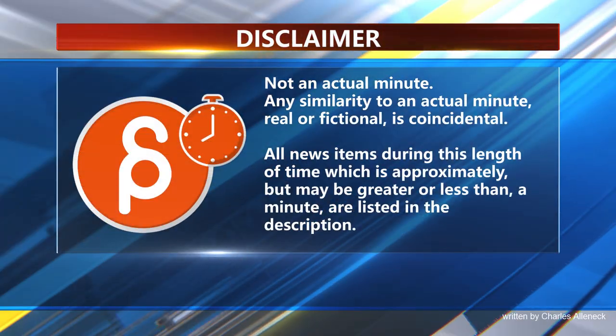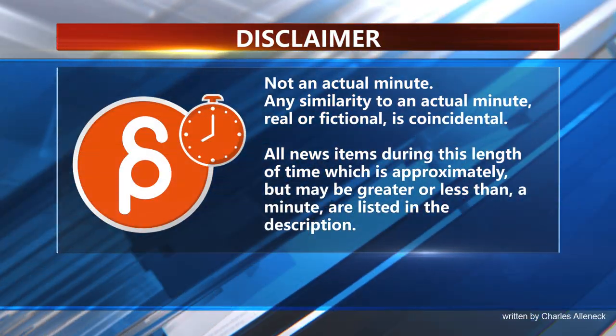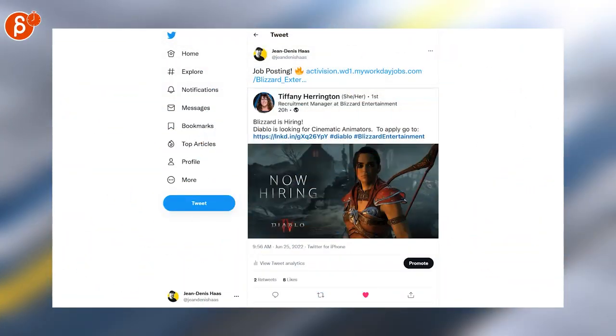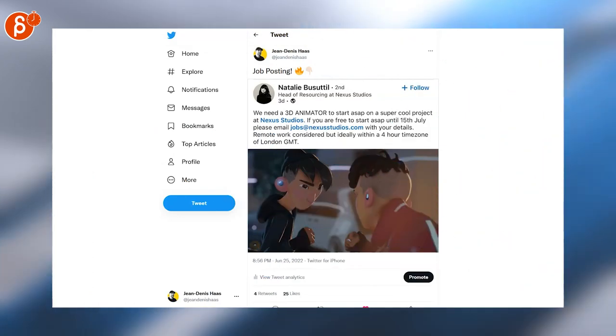This is the Animation Minute. As always, let's start with jobs. Blizzard is hiring — they're looking for cinematic animators. Nexus Studios is looking for 3D animators.